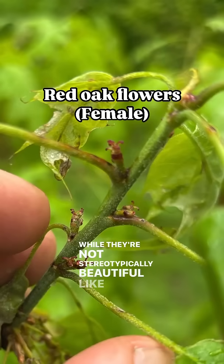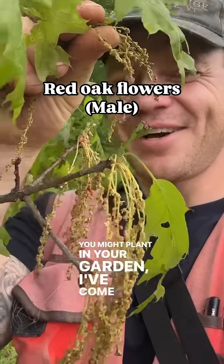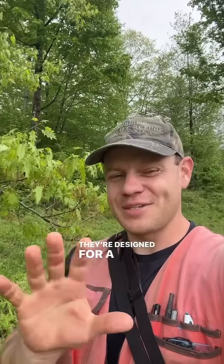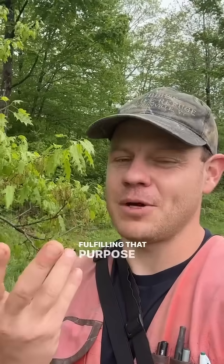While they're not stereotypically beautiful like the flowers you might plant in your garden, I've come to see tree flowers as being really beautiful, just in a different way. They're designed for a different purpose, and they're fulfilling that purpose beautifully.